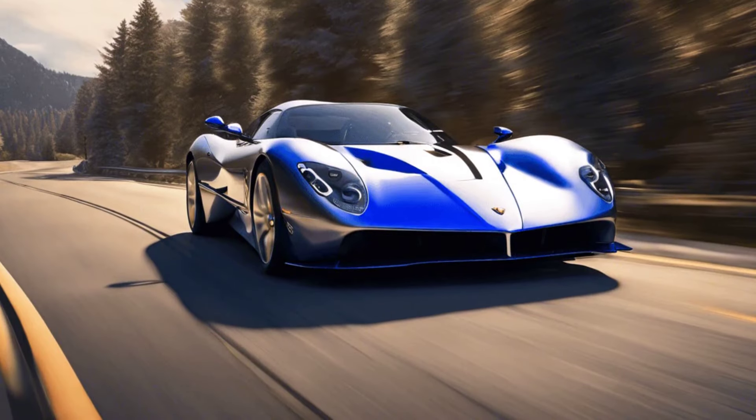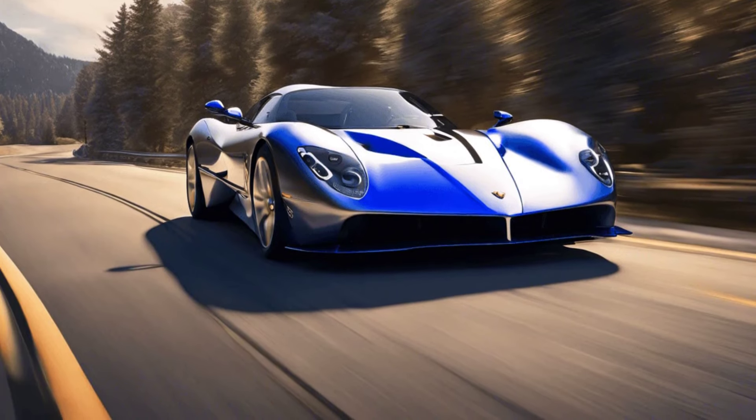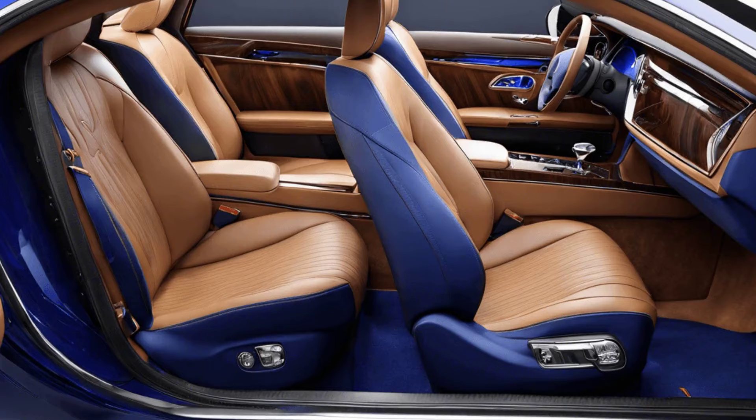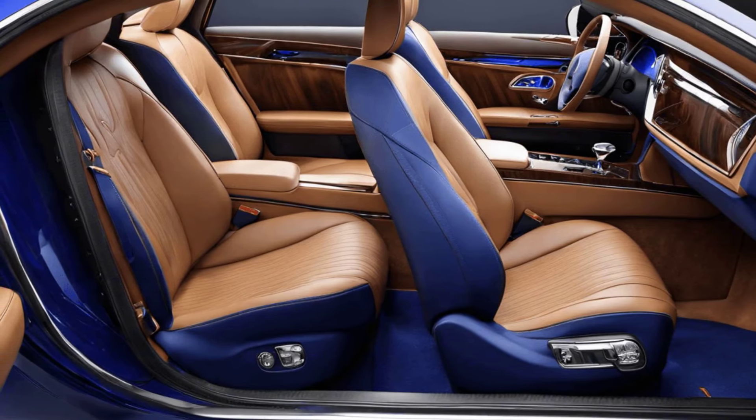Under the hood, the Phantom's powerful V12 engine hums quietly, delivering a smooth and effortless driving experience. The ride is remarkably silent, thanks to advanced acoustic insulation, ensuring a tranquil journey every time.